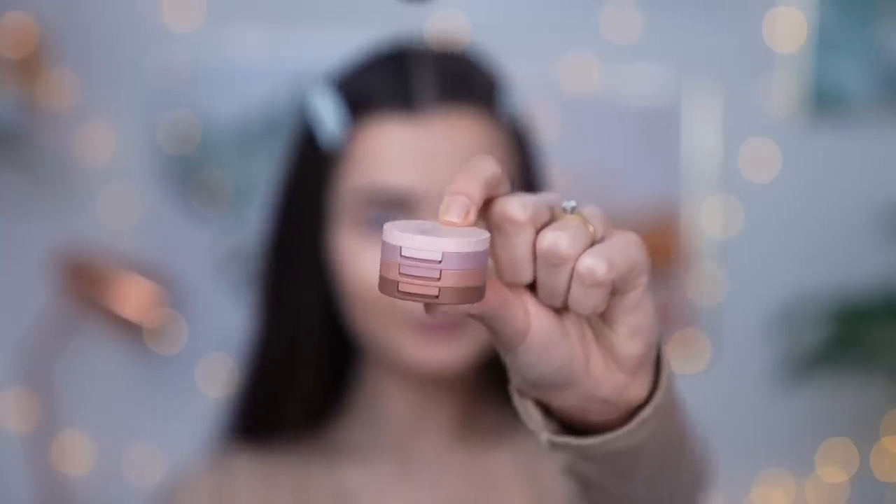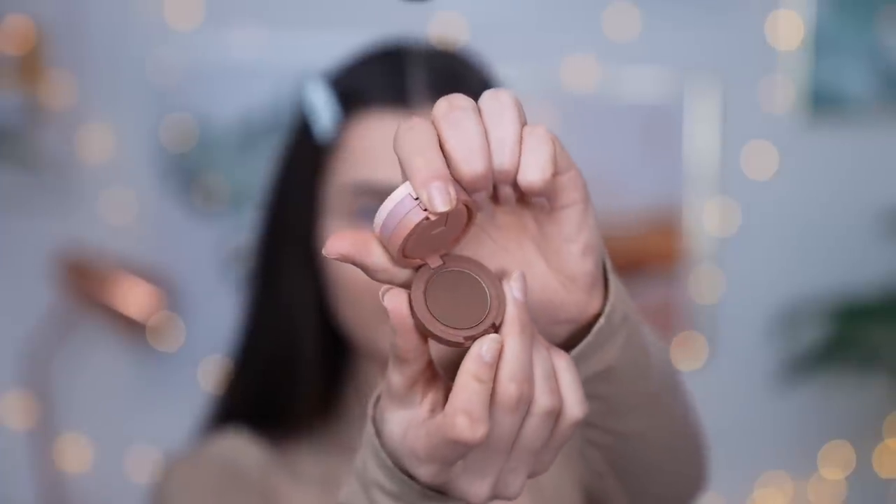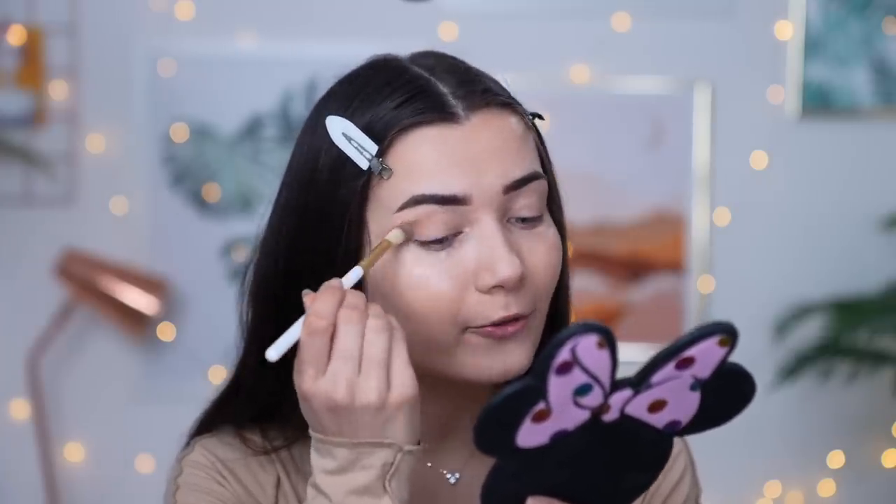The next product is also from Kaja — the Bouncy Matte and Shimmer Eyeshadow Trio. This has gone viral mostly because of how cute the packaging is. It's a stackable eyeshadow — you can open one level or two levels to reveal all the shadows underneath. I went for a more neutral colorway. I'm going to use my Revolution 'All You Need' brush set and go for an everyday kind of look.